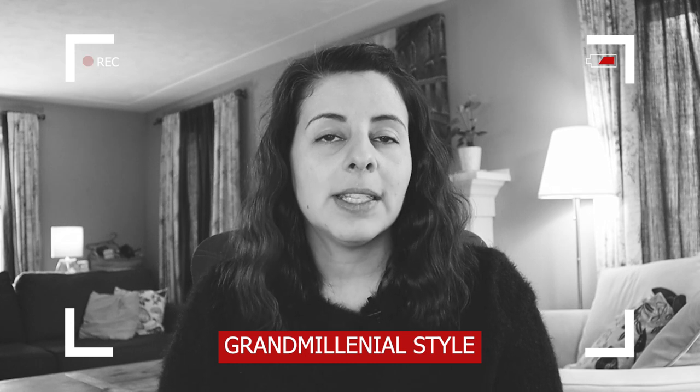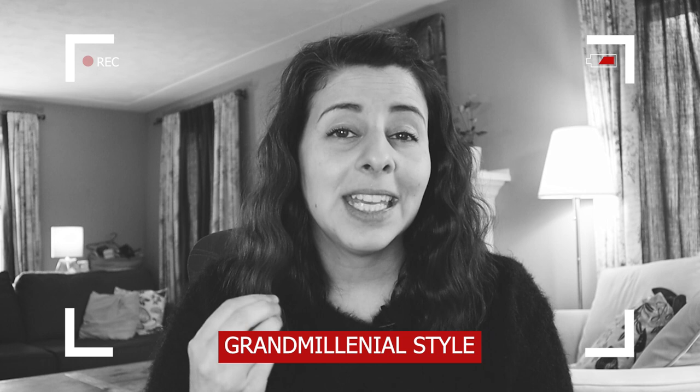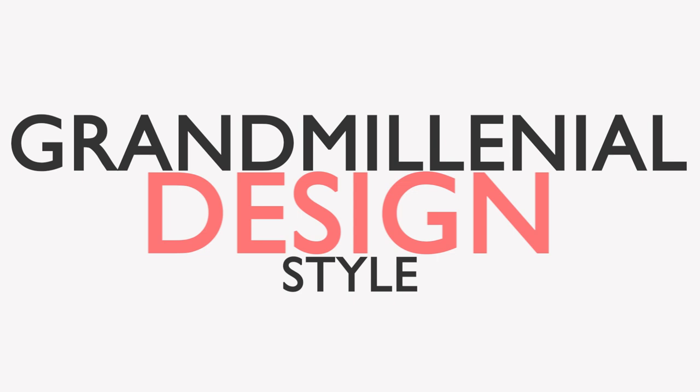Having things that make you feel good and bring back good memories is really key to this look — if the items have significance to you or your story, that's really going to help bring this look to fruition. Hi guys, it's Anya from Tear Design Hub, back again today with another design style video. Today I'm excited to go over grand millennial design style — what it is and how to get that look. Let's dive in.